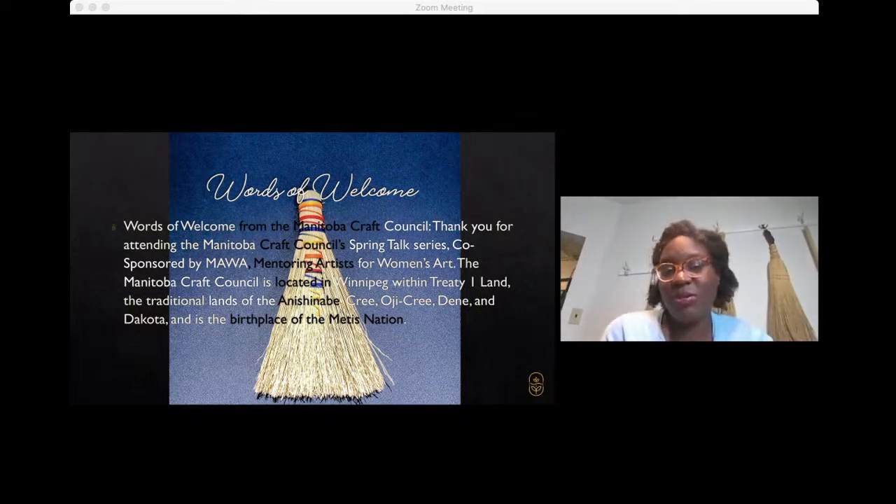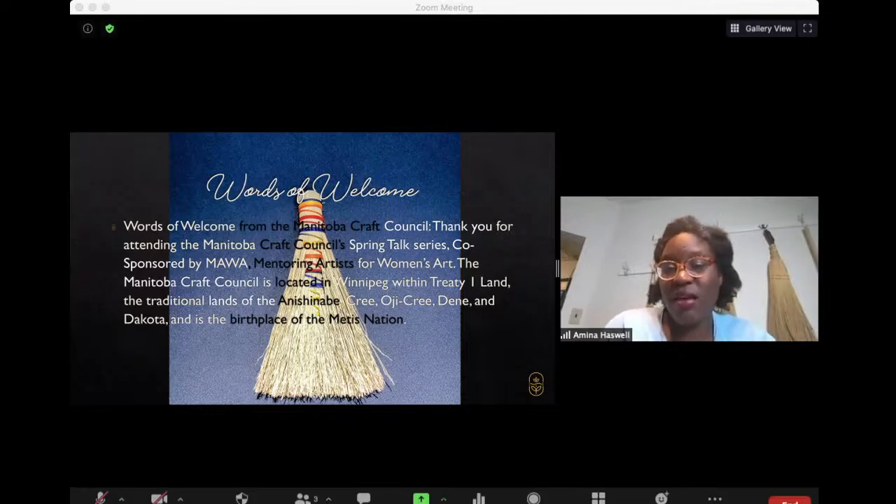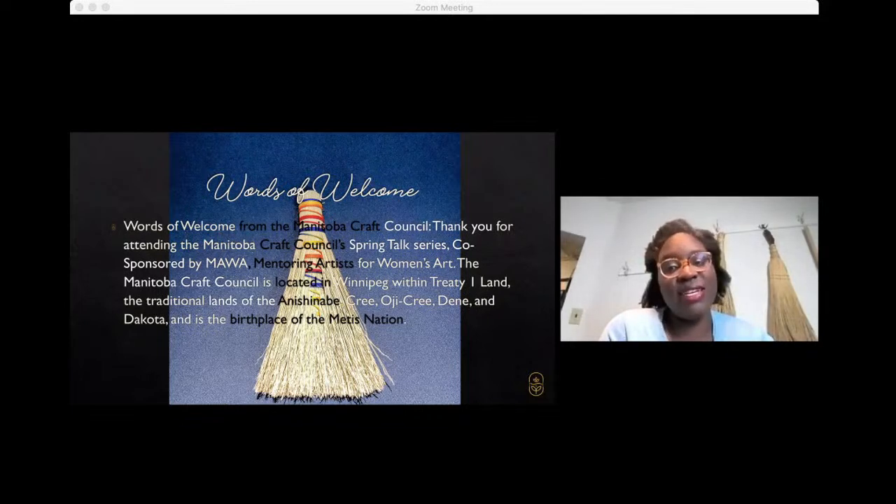It is co-sponsored by MAWA, the Mentoring Artists for Women's Art. The Craft Council is located on Traditional Lands Treaty 1 of the Anishinaabe, Cree, Oji-Cree, Denny, and Dakota, and is the first place of the Métis Nation.